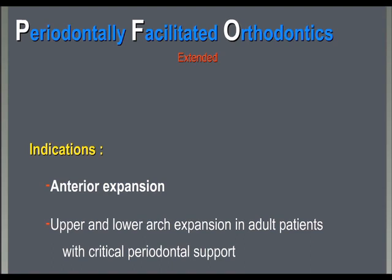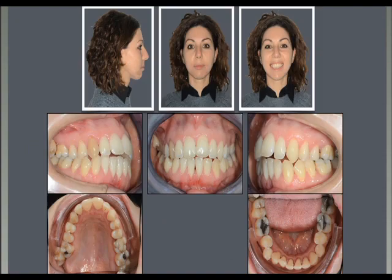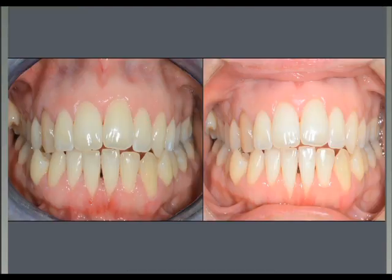This patient had already been treated twice before coming to our office. After two previous treatments, she had major problems. Ideally she was a surgical case, but she did not accept surgery. The first thing we did was extract the third molars. Then she got some hygiene sessions with the periodontist, and we were able to improve the periodontal status in the frontal area.